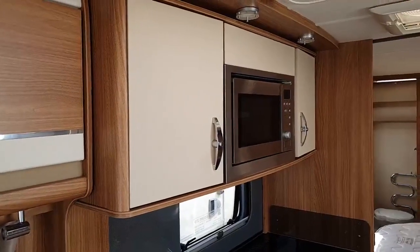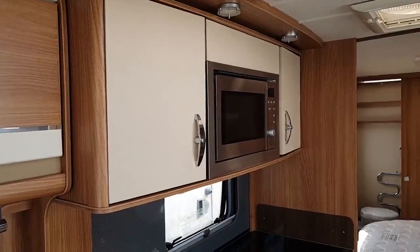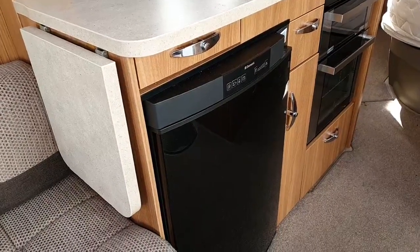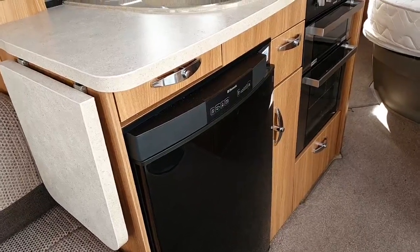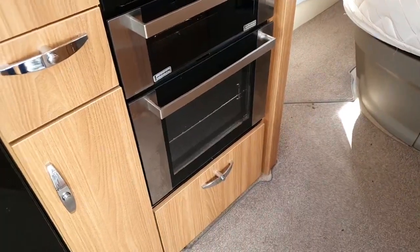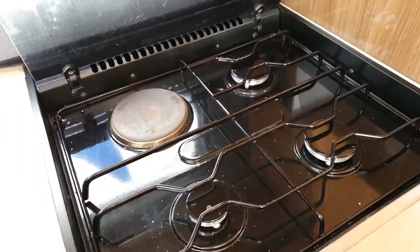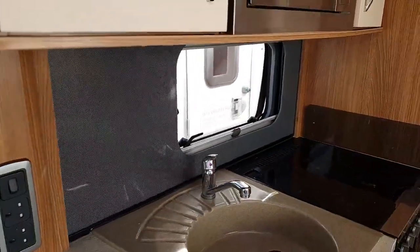The microwave is situated at a nice height with additional storage to the left and right. There are two cutlery drawers and a Dometic fridge freezer — a 110-litre fridge with removable freezer compartment. There's a combination oven grill with underneath pan storage, four gas ring burners and an electric hot plate, and an illuminated acrylic splash back.